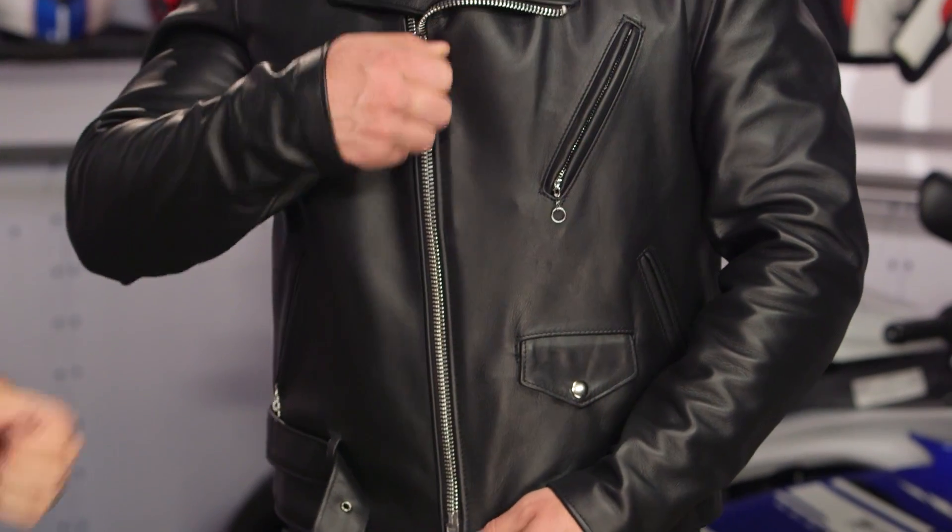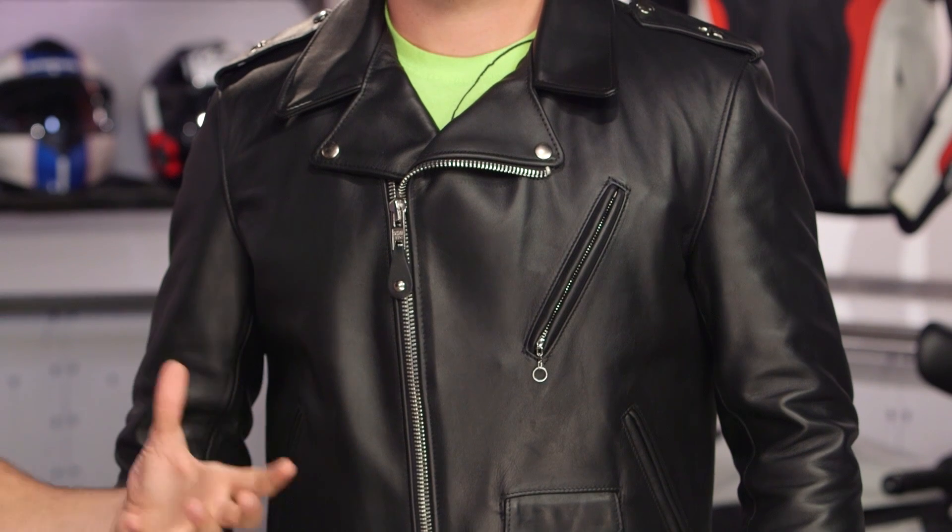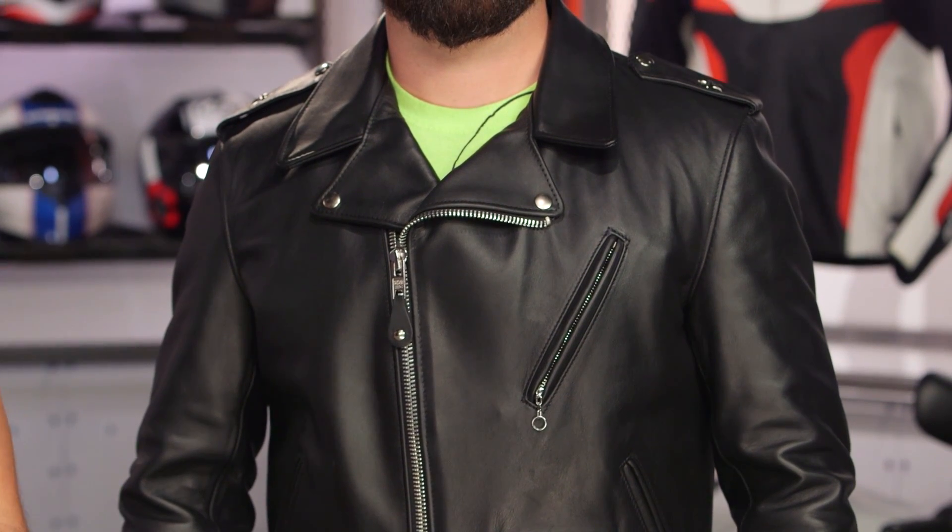If you want a Perfecto jacket, look at the 118, look at the 525, look at the 613. Lots of different iterations depending on the type of material — basically the type of hide — and ultimately the finishing, the type of leather, the hand, the way it breaks in, and some of the creature comforts.